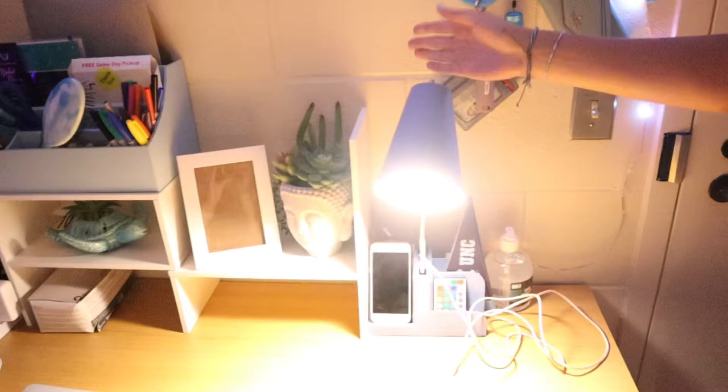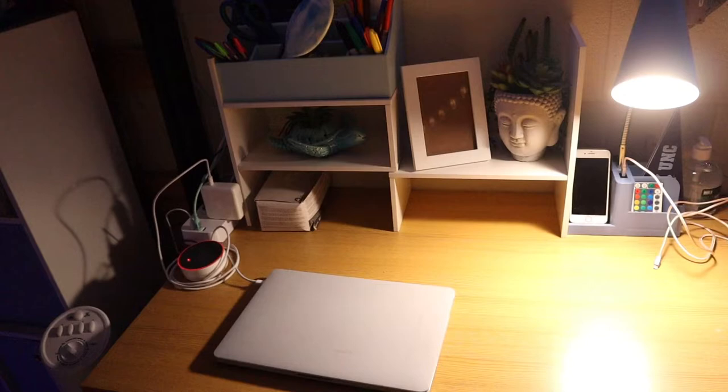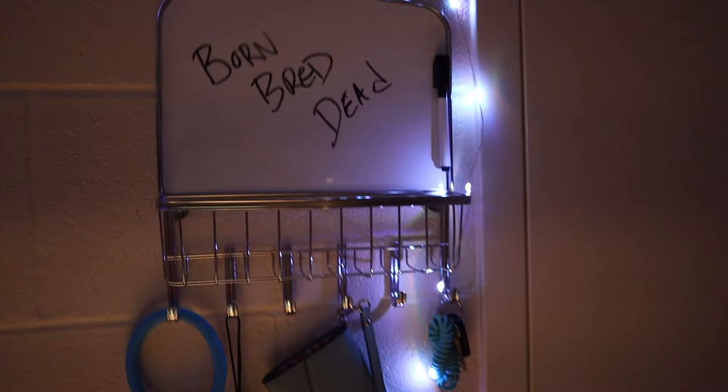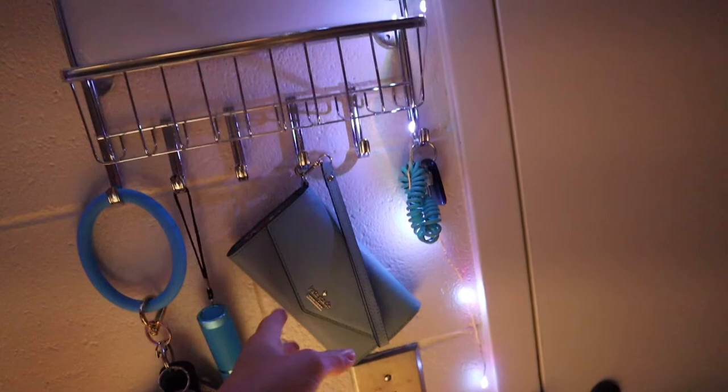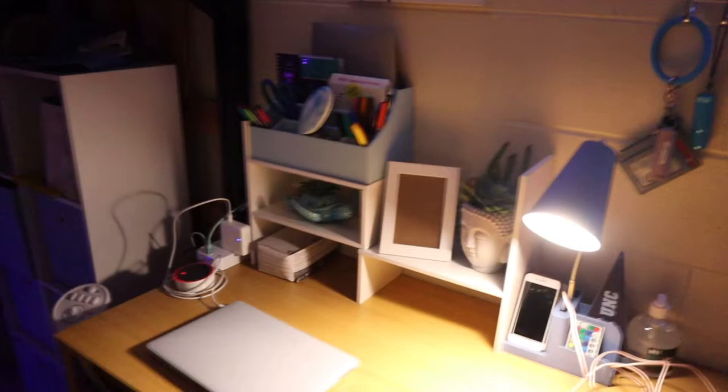So obviously this is my desk. I have my light and then a little plant, a little organizer that I haven't decided exactly what I'm putting in it. And then we got this — where'd you get this one? Amazon. I just wrote the 'born, bred, dead' thing. Yeah, it's kind of dark. And then we just put our dorm keys on one of these little hair ties.